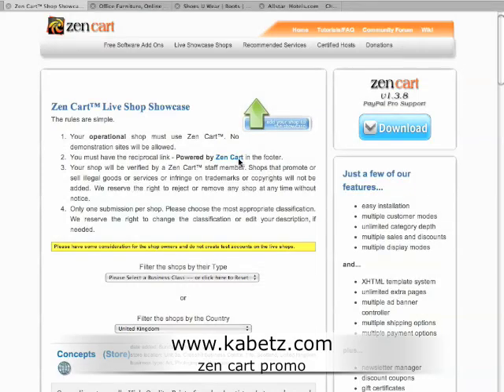All I'm doing with this video is showing you what can be achieved with Zenkart, and I've got to be honest it's pretty difficult trying to find things that can be achieved, because when you go through the live showcase shops which is here, you will see a lot of roadkill. But anyway I've trolled through 20 pages.